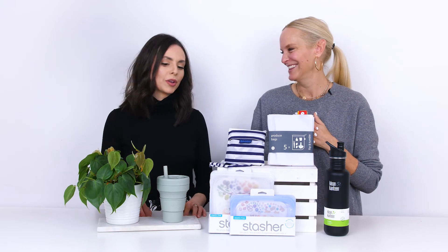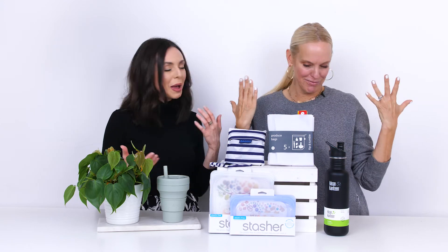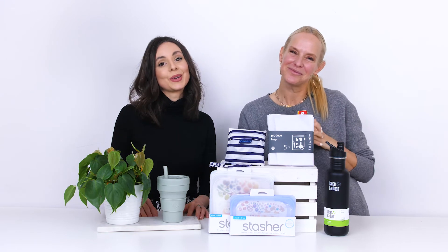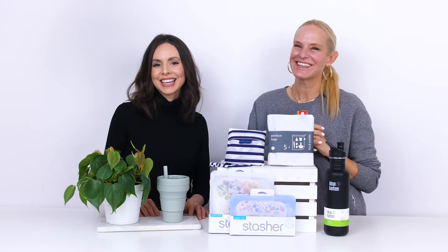Thank you so much for watching! We hope you've enjoyed — Julia, thank you so much for being with us today. As always, comment below and let us know what your favorites are and if we missed any. Thanks so much!